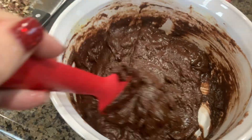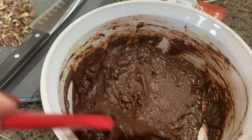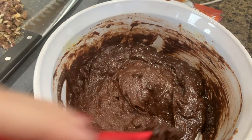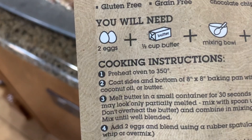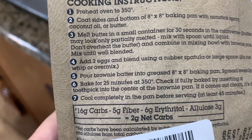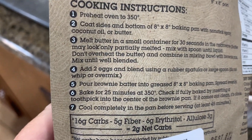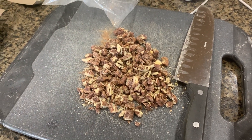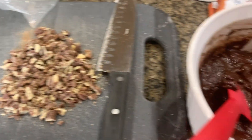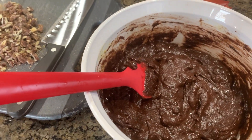It says do not over mix, so I've just folded in two eggs. Now we're gonna pour it into the pan and bake at 350 for 25 minutes. First I'm going to put in my praline pecans, which are amazing, pour it in, bake it, and then we'll see what it looks like.